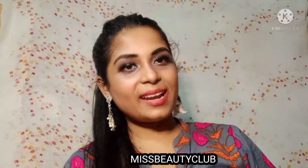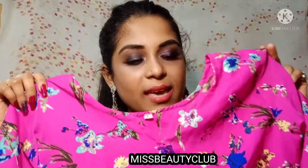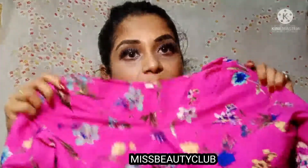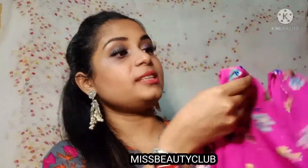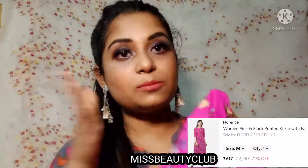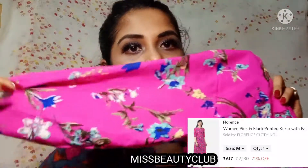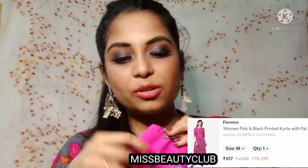The next product that I am featuring is from the brand known as Florence. This is a very good kurta set — you can definitely try it because it comes with a bold pink color. If you are in a medium to fair skin tone, it will look pretty. There is a floral print on it.